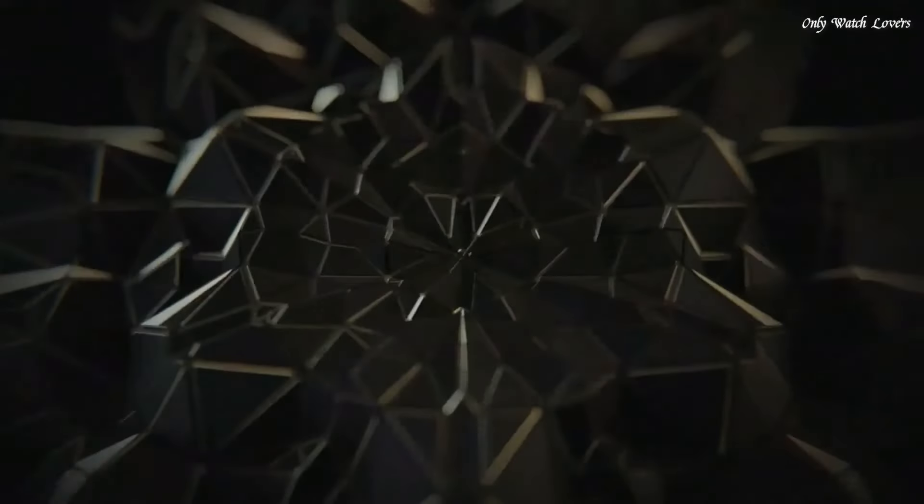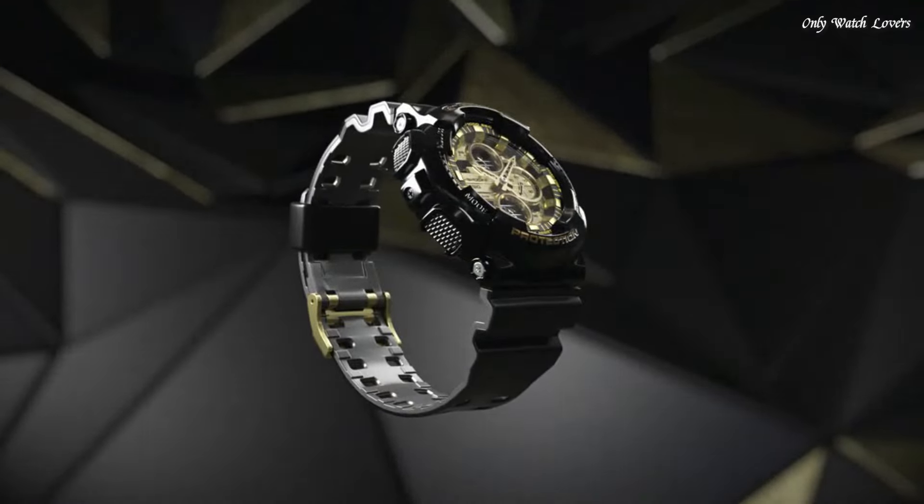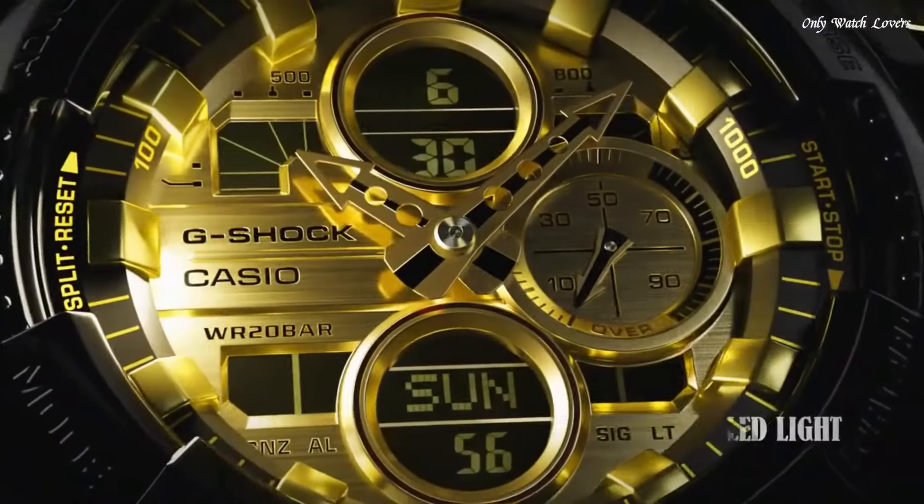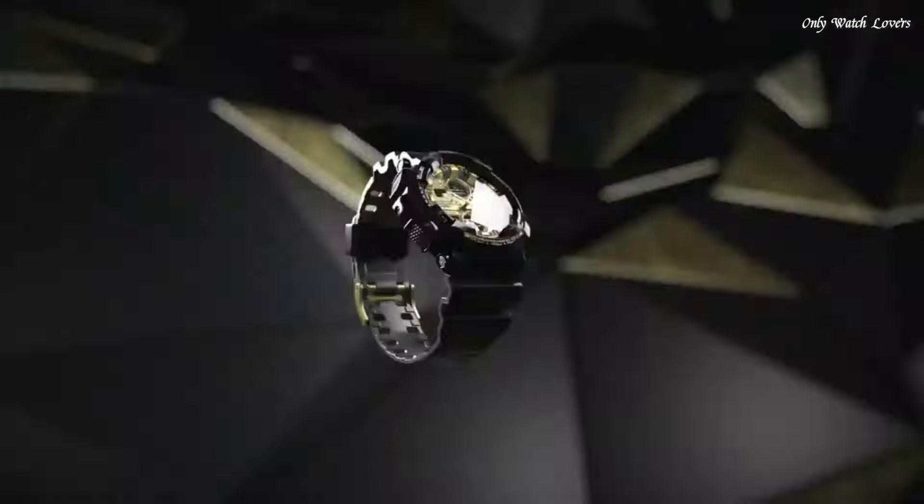The following features are equipped: antimagnetic, world time, chronograph, countdown timer, alarm, perpetual calendar, backlight, date, day, month.